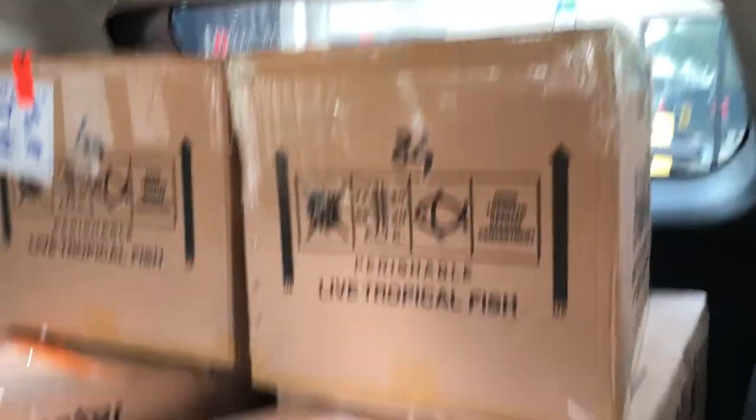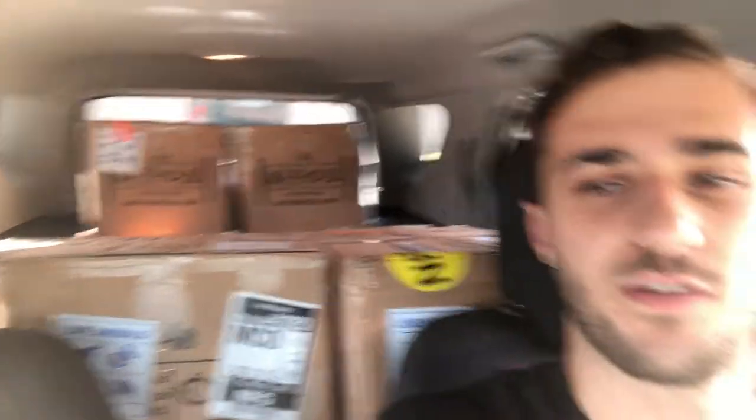Nice loaded car of boxes — nine boxes in the car. They're not huge boxes, so it's not a lot to worry about. If there were nine boxes of what they usually send, then we'd have an issue. But headed back to the shop now — see you back there.